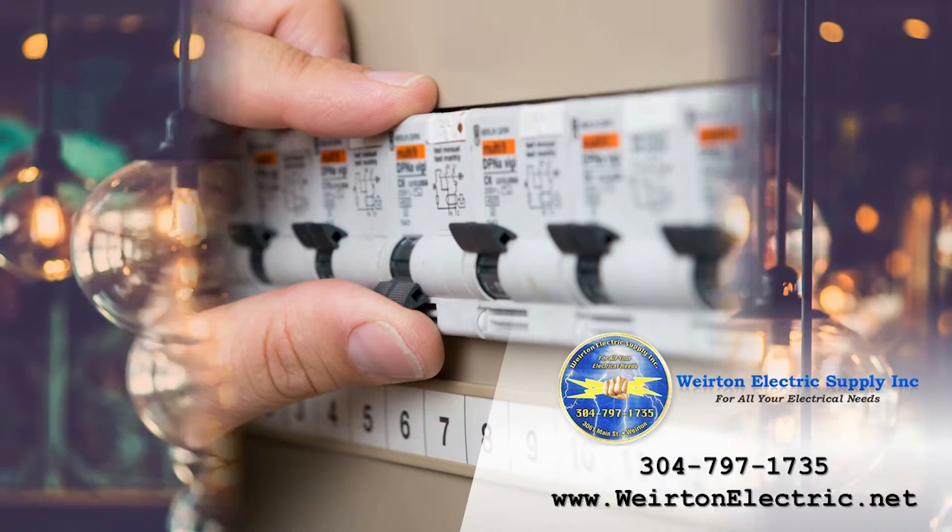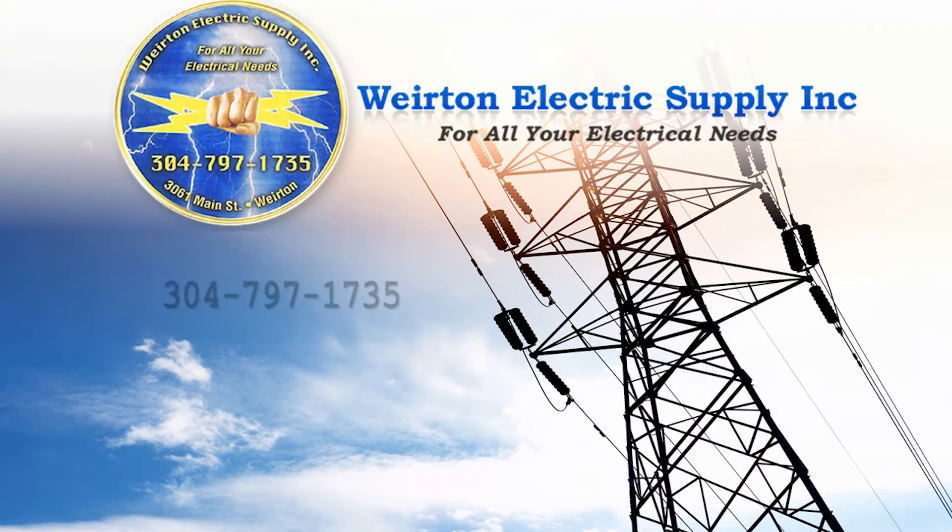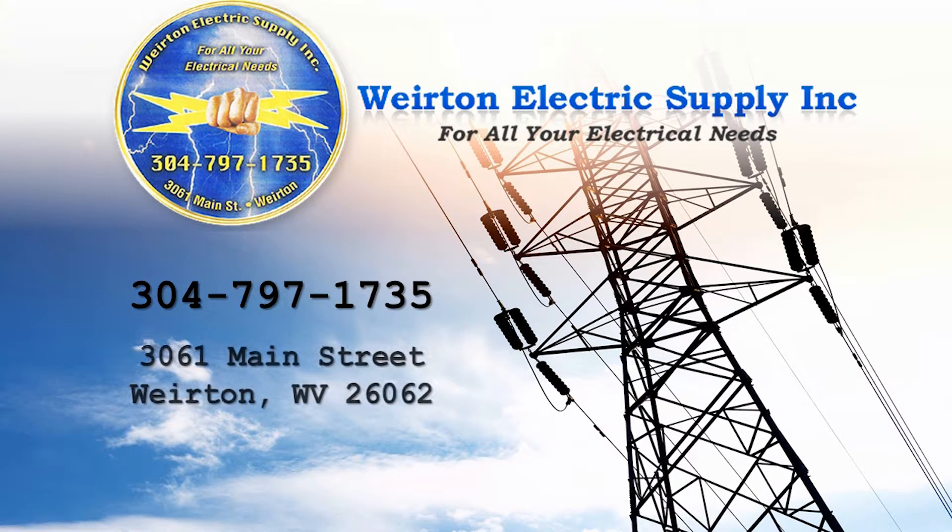If you need electrical products, contact us at 304-797-1735 or visit us online today.